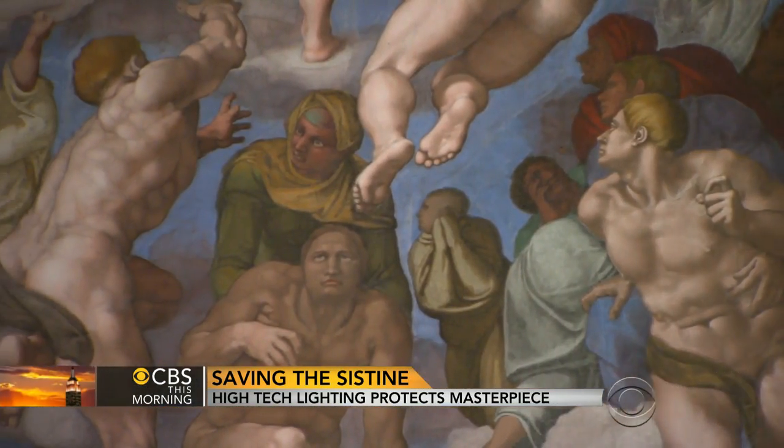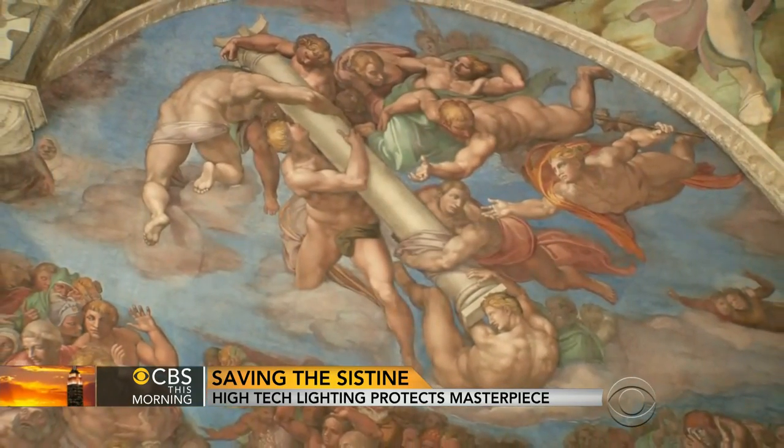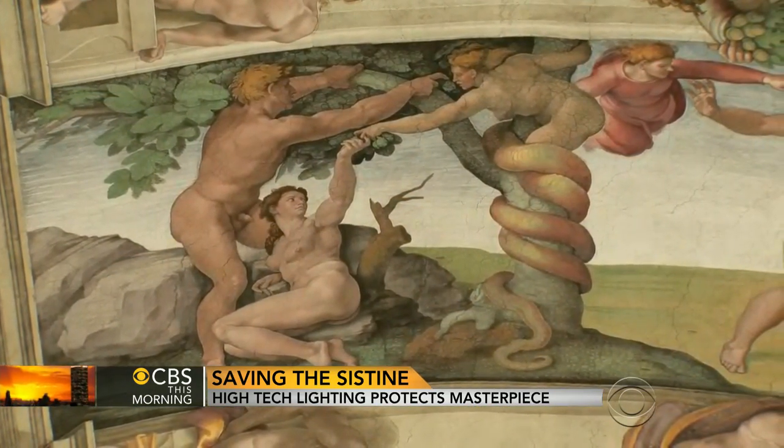Ultraviolet rays from sunlight were slowly fading the colors. Standard halogen bulbs do the same thing. LEDs do not, but they do have a tendency to alter the way colors show up. 280 patches of paintings were spectrum analyzed so that the LEDs could be color matched to the paint Michelangelo used.